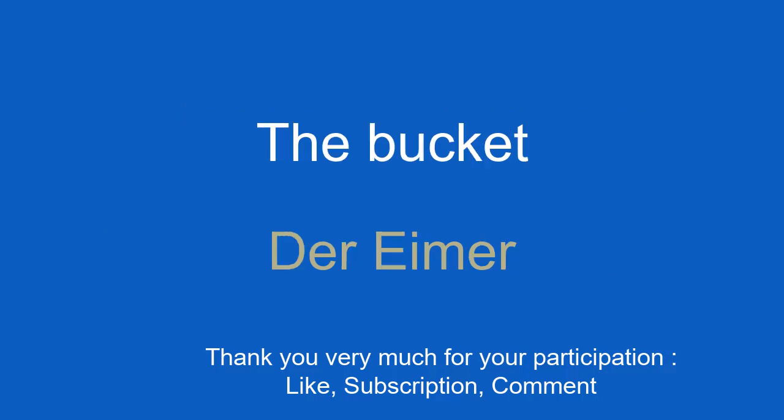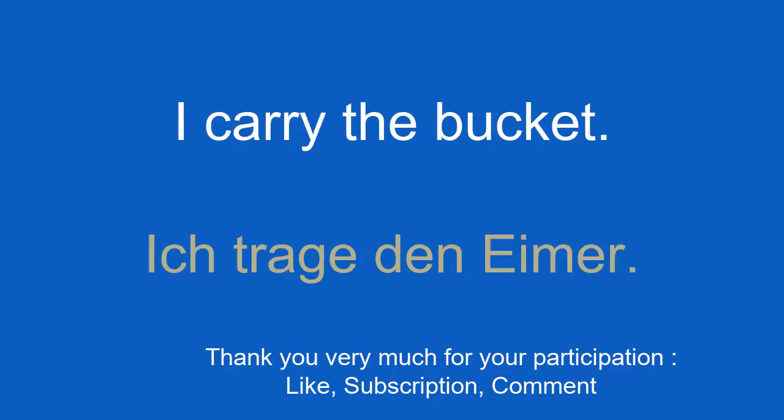The bucket. Der Eimer. I carry the bucket. Ich trage den Eimer.